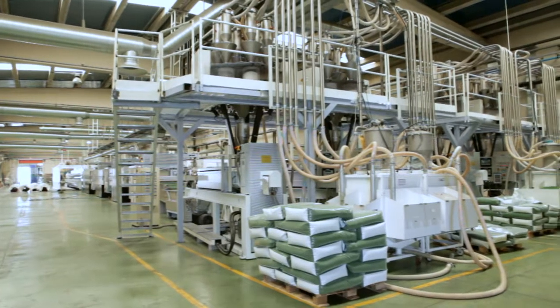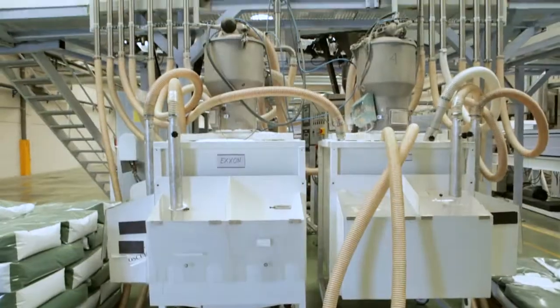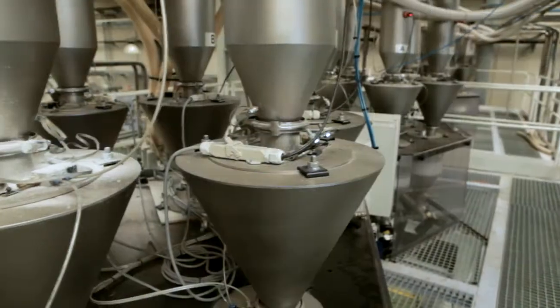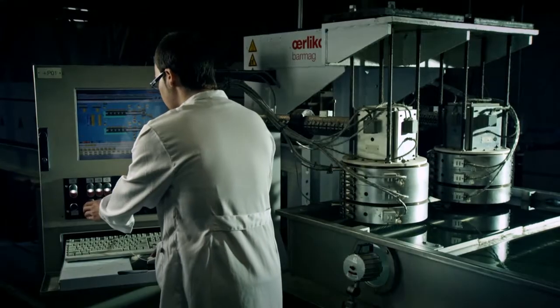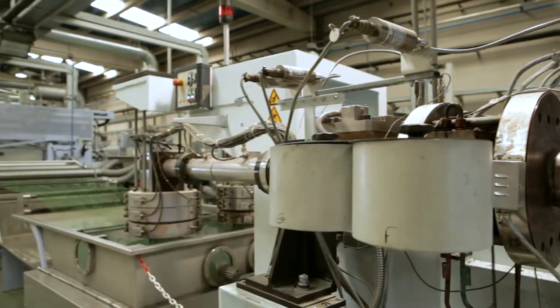Once controlled, the raw materials are dosed according to specific formulas and mixed by a gravimetric dosing system that guarantees the same quantity every time, eliminating any human error. The dosing system mixes the ingredients — polymers, dyes, and stabilizers — that arrive in the extruder where the mixture is transformed into a fiber.